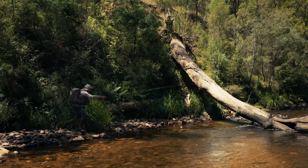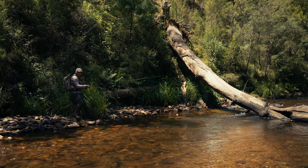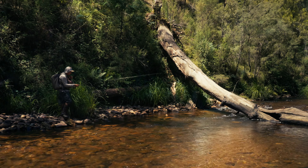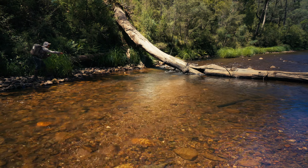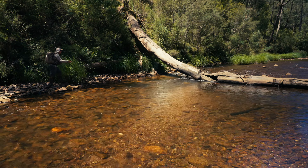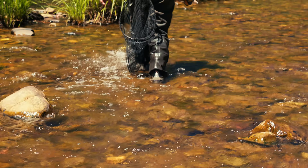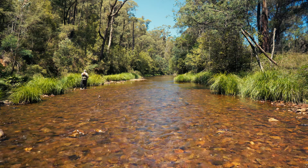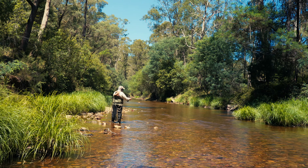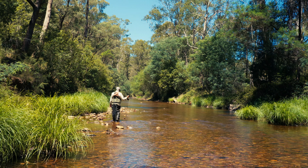I've got a dry and nymph on at the moment. I'm going to change this over and just put a single dry on. It's pretty shallow here and I don't think the nymph is really helping — if anything, it's getting snagged on the bottom. So I'll cut it off at the tippet ring and put a single dry fly on instead. Just gone to a single little mayfly — see how we go with that.